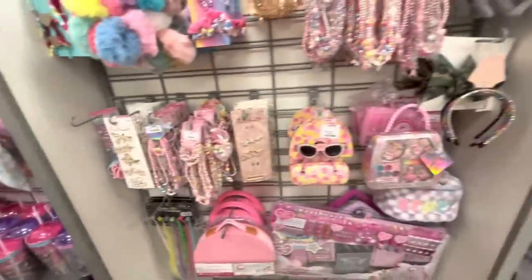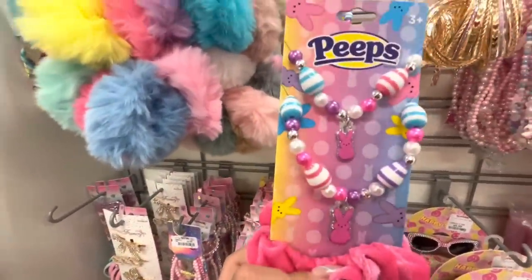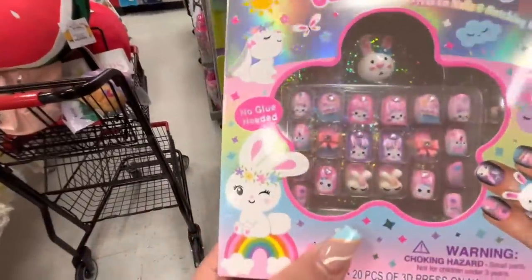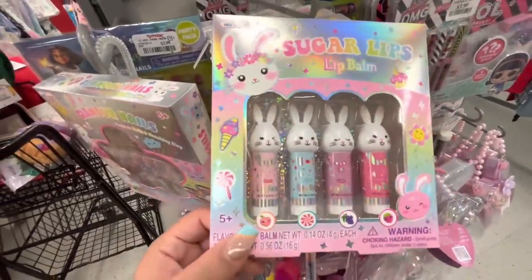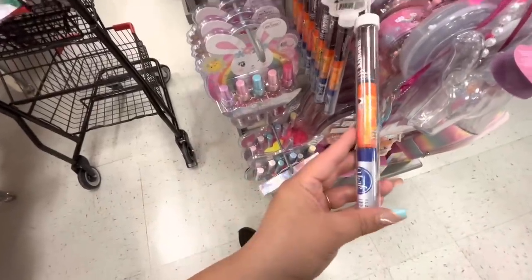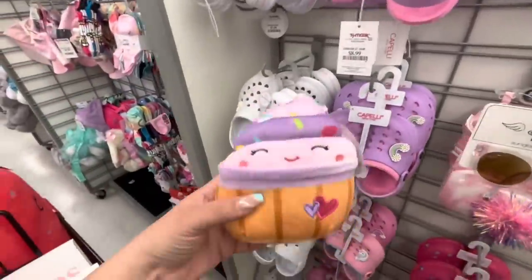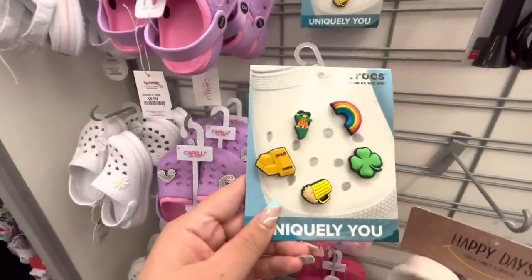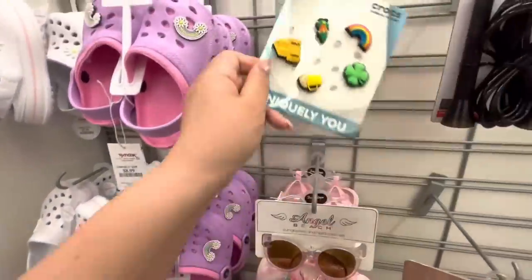I'm in the little girls section because they always have cute stuff. Look, they have this Peep set with a bracelet, necklace, and scrunchie for $4.99. And look at those nail kits - so cute for little girls, also $4.99. These lip balms with bunny toppers are $4.99 too. Then they have Reese's Pieces, Hershey's, and York peppermint candy for $3.99 - super fun! My sister already has the sign so I'm putting it back. She does want the Peep sign though. Oh, and croc charms for St. Patrick's Day - $10 for five of them.